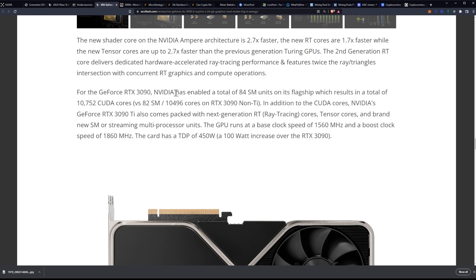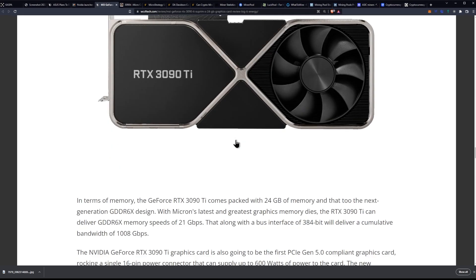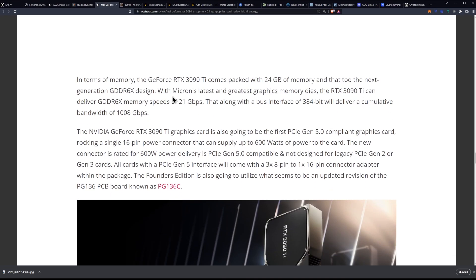For the GeForce RTX 3090, NVIDIA has enabled a total of 84 SM units on its flagship, resulting in a total of 10,752 CUDA cores. The 3090 has a 450-watt TDP. In terms of memory, the 3090 Ti comes packed with 24 gigabytes of memory — the next generation of GDDR6X design.